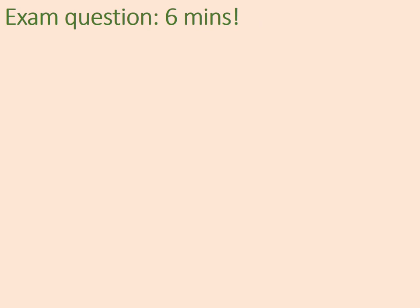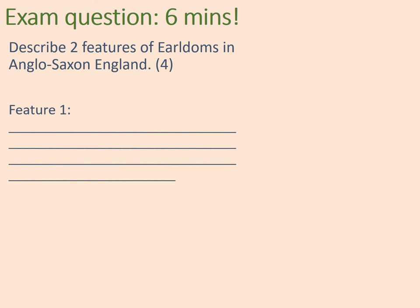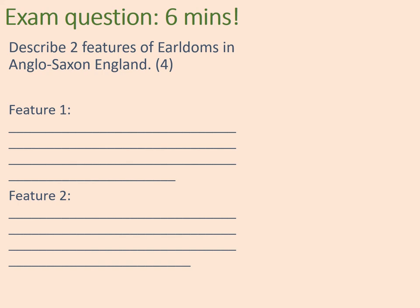We'll conclude with an exam question worth four marks. Don't spend more than five or six minutes on it. Describe two features of earldoms in Anglo-Saxon England. The exam paper will have two headings with space to write. Choose two examples and give a little bit of detail for each. Pause the video while you complete the task.